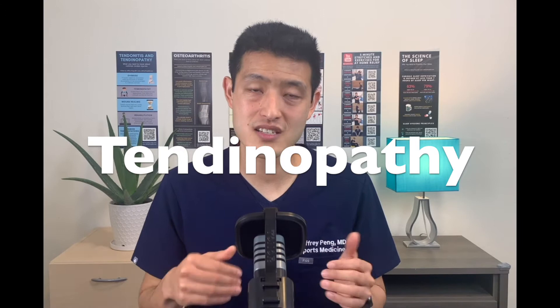This entire process of tendon degeneration is called tendinopathy. I made a deep dive video into the differences between tendonitis and tendinopathy — I'll put that in the description below. So if tennis elbow and golfer's elbow is caused by a chronically degenerated tendon, how do we start the healing process? How do we help remodel and regenerate those tendon tissues?